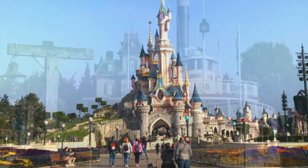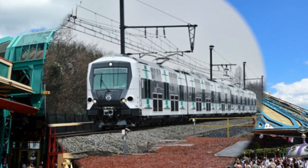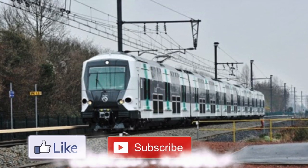So how do you get there, and what is the easiest and most cost-effective way to get to Disneyland Paris from central Paris? That's easy: the RER line A train.